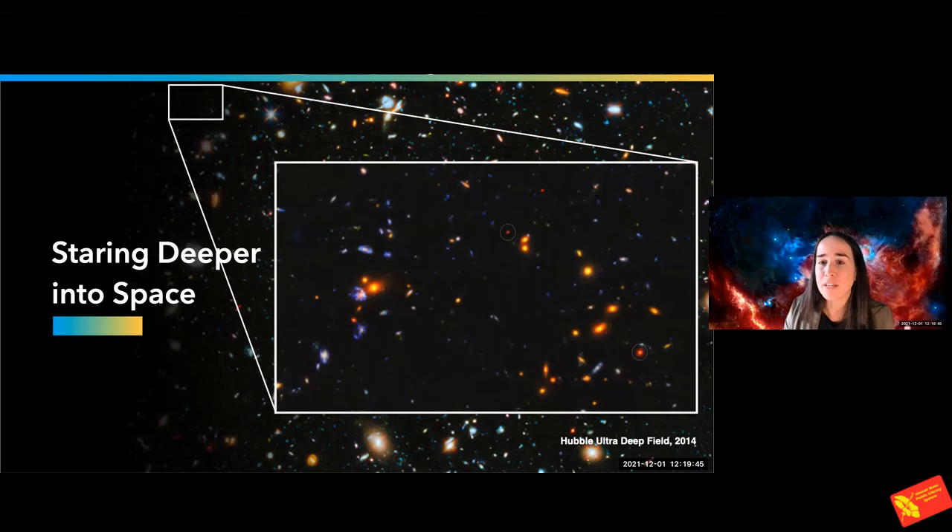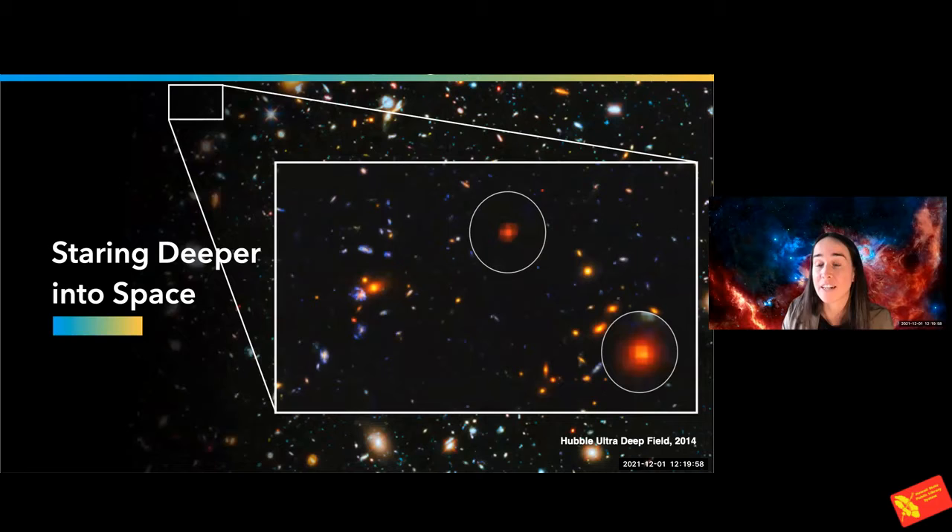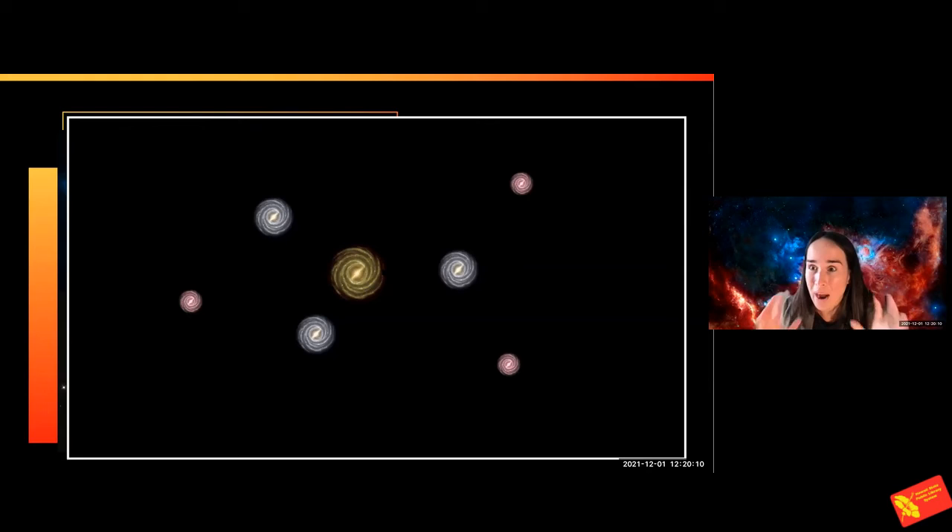One of the interesting things with all those images is that when you study all these galaxies separately, you can notice a few of them that are very red and actually very intriguing. Those galaxies that are very red and intriguing are emitting a lot of infrared light, and they are also known to be further away. I made a little animation here about why we see those far-away galaxies very red.